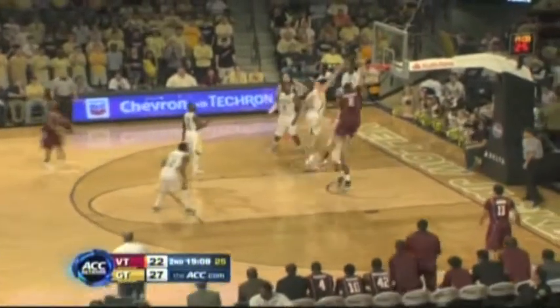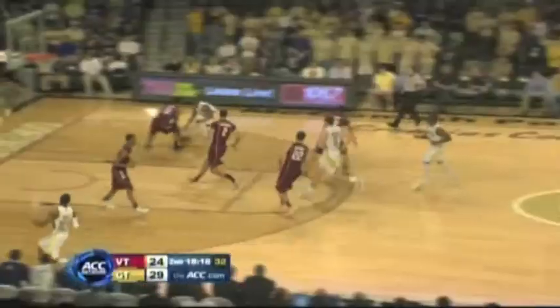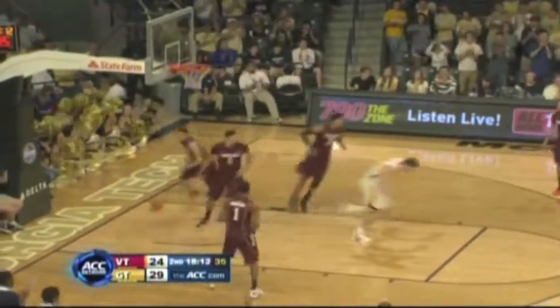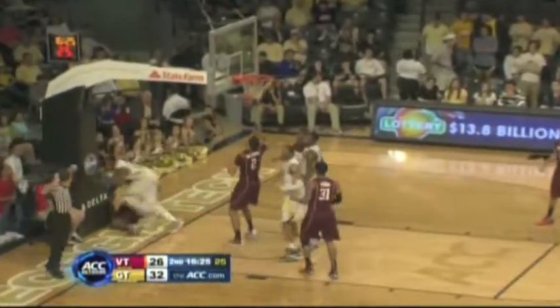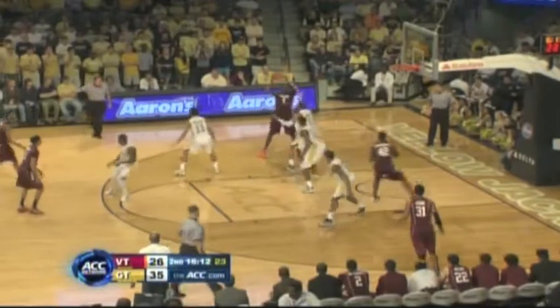Then Van Zagren gets the big dunk early in the second half on the nice pass from Robert Brown — Hokies within 3 at that point. The Yellow Jackets, though, getting on the offensive glass. Miller with the tip-in — they go up 7. Then a 3-point play there — a 9-point lead for the Jackets. Poole Jr. is pretty happy with himself.